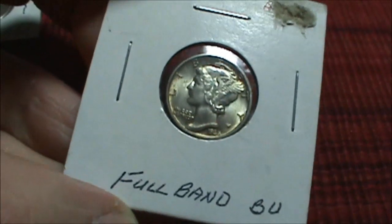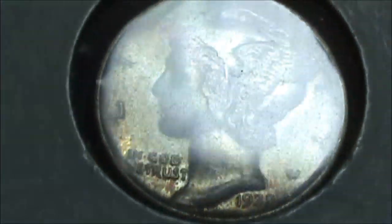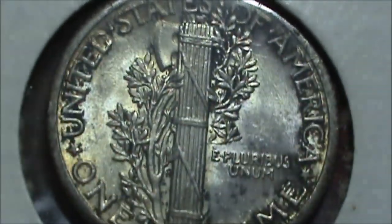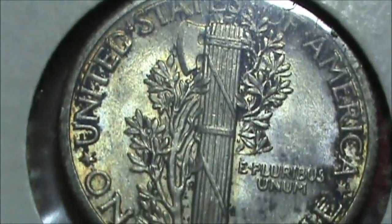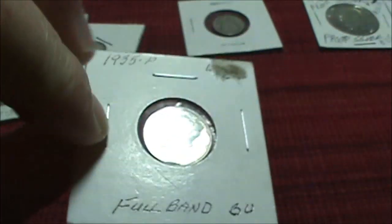After that we have this — a full band designation. It's a 1935-P. That's pretty nice, looks like around MS-63. It appears to have full bands — let me check the bottom ones too. It looks like it just barely qualifies as full band. Still a pretty nice coin. 1935-P — that's really a nice piece.